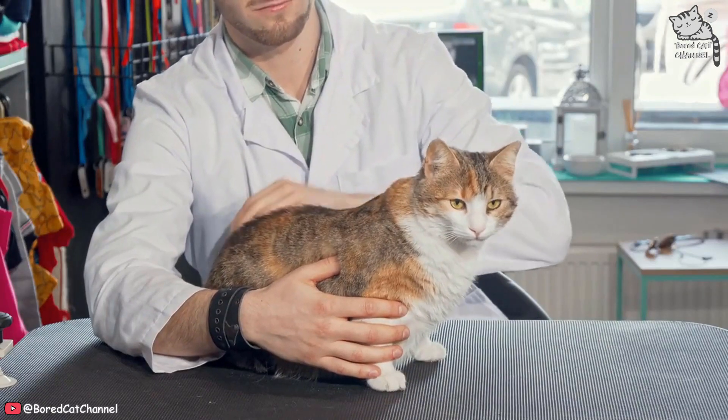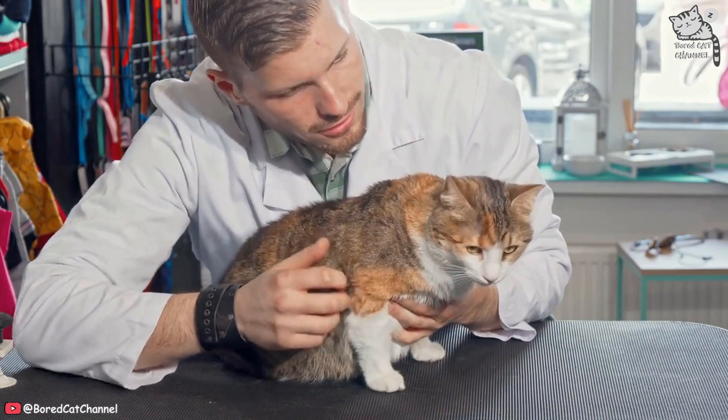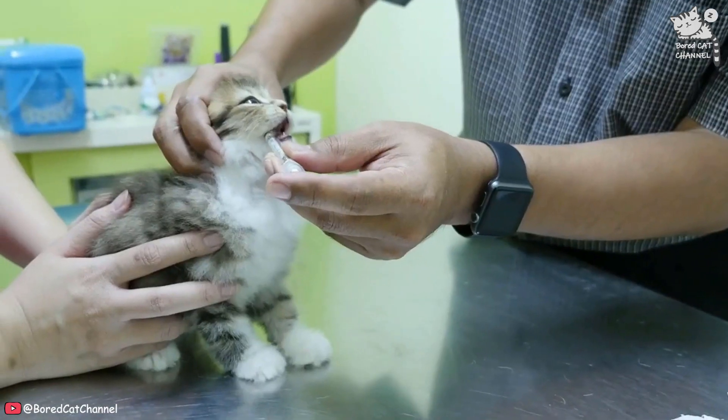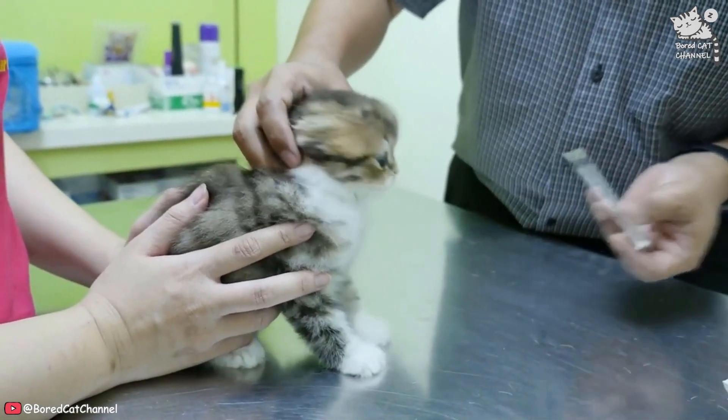Consult with a veterinarian or behaviorist. If your cat's scratching behavior is extreme or you're having trouble finding a solution, consider consulting with a veterinarian or a certified animal behaviorist. They can help you identify the cause of the behavior and provide specific recommendations for addressing it.